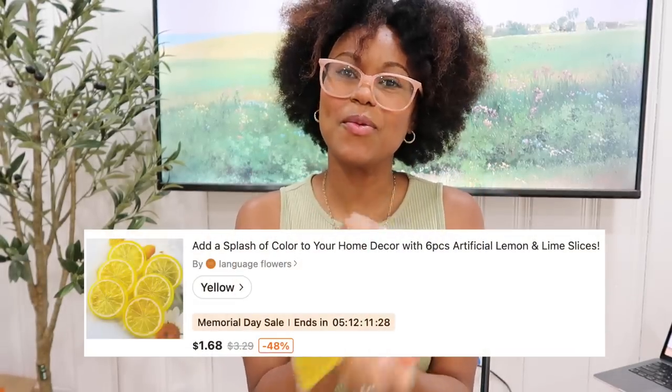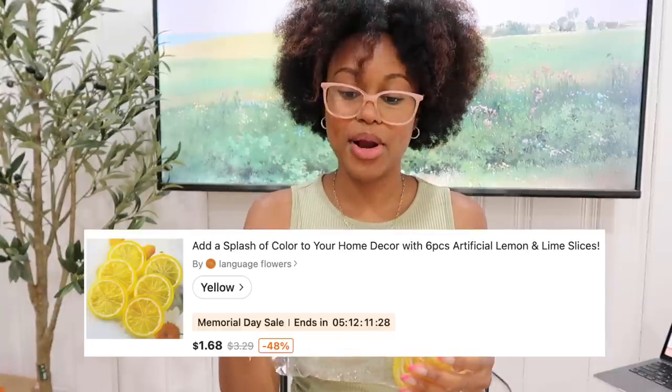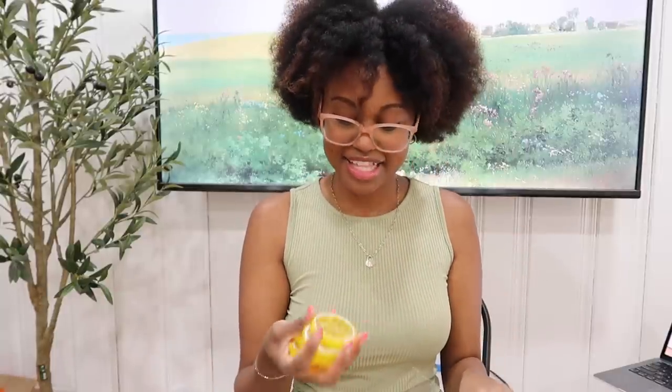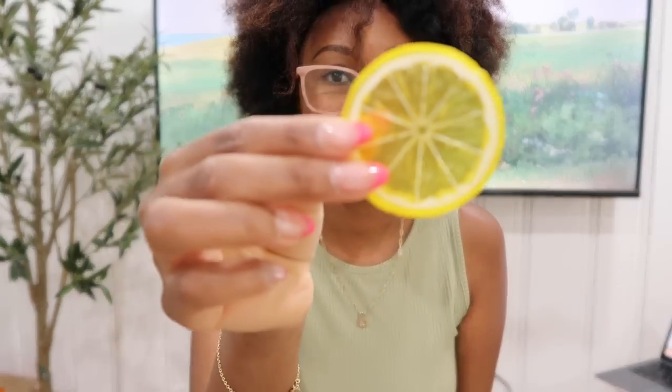Of course, citrusy things — I got these little fruit slices too. I'm trying to think of my reasoning... there was something I was going to do with these, some sort of DIY, but anywho, they're super adorable.